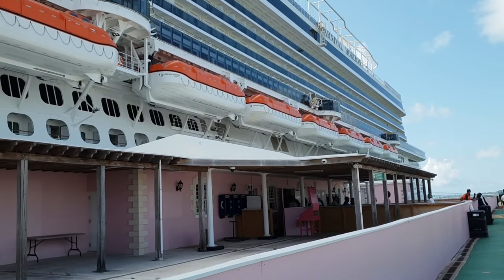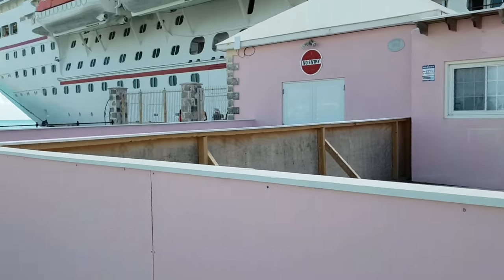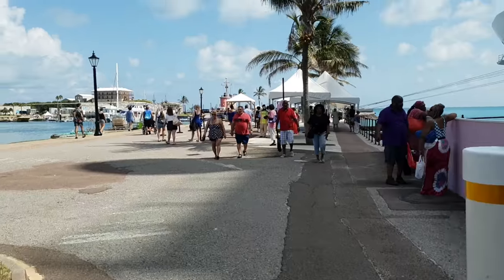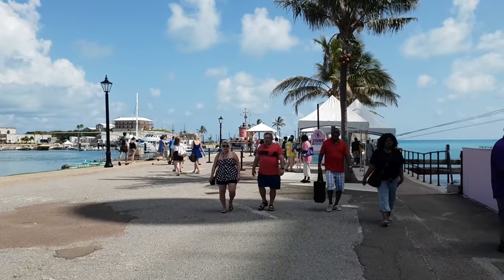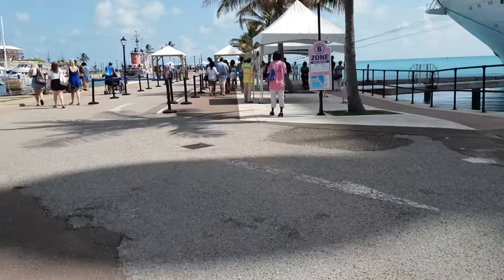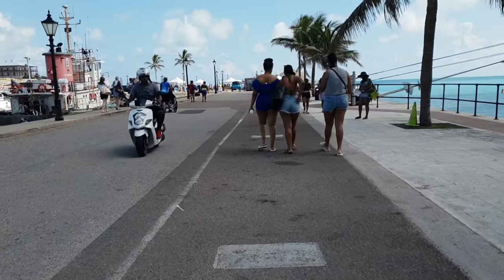We're looking back at the ship — this is actually the Carnival Horizon, and this was the first visit the ship made to the port. I decided to get off and head to the beach. I've been here lots of times, particularly on ships that do overnights, so there's a lot more time to do things on an overnight stop in Bermuda.